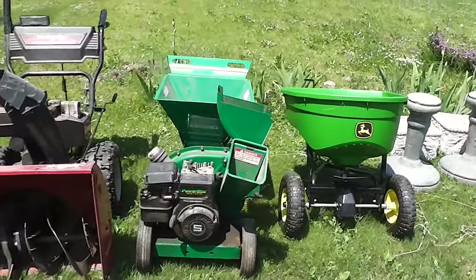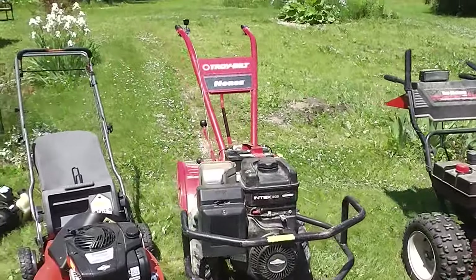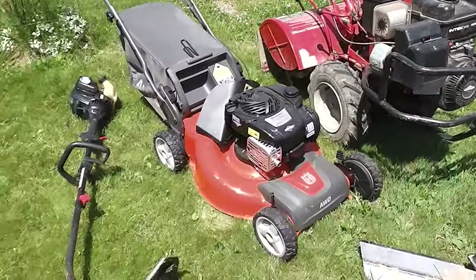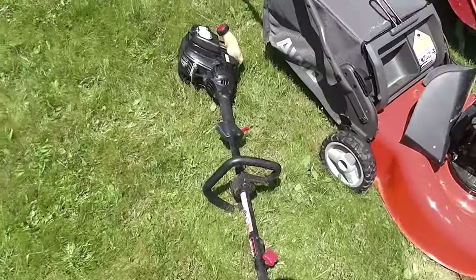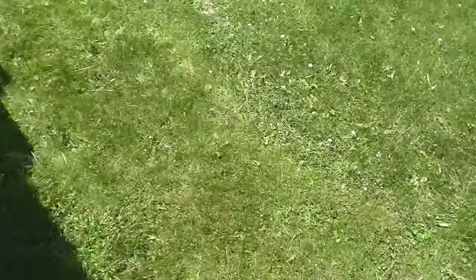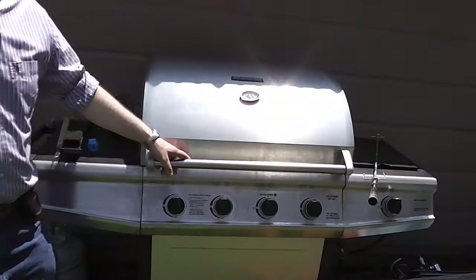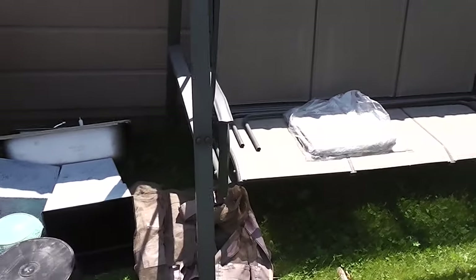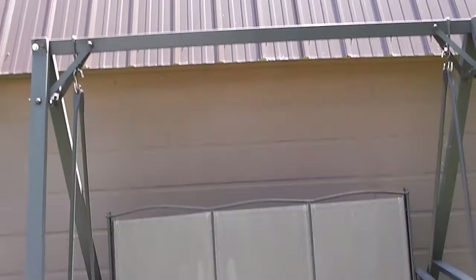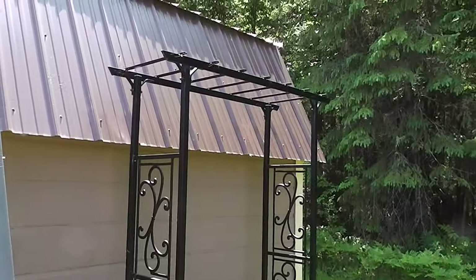Now we're going to move right on out into the yard. Here's the Cedar power block wood chipper, the Yard-Man snow blower. We've got a really nice Troy-Bilt horse rototiller. We've got this wonderful Husqvarna lawn mower. We've got certainly a weed whacker. We've got this beautiful Brinkmann stainless steel outdoor barbecue — this is the baby you ought to have right now. We've got a beautiful outdoor swing — the top's still in the package. We've got two-man saws, some really nice ones.